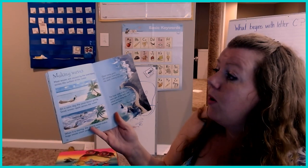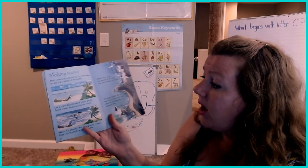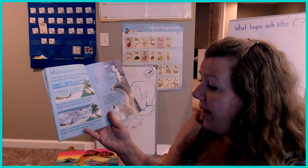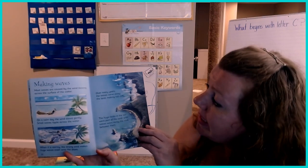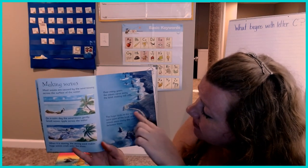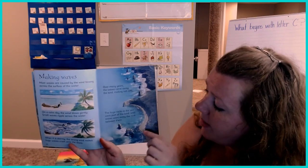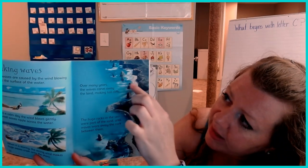Making waves. Most waves are caused by the wind blowing across the water. On a calm day, the wind blows gently and small waves ripple across the water. When it's stormy, the strong winds make huge waves crash onto the shore. Over many years, the waves carve out the land, making tall cliffs. The huge rocks in the sea were part of the land until the waves wore away the rock between them. See those pieces of rock? Those used to be where the land was.